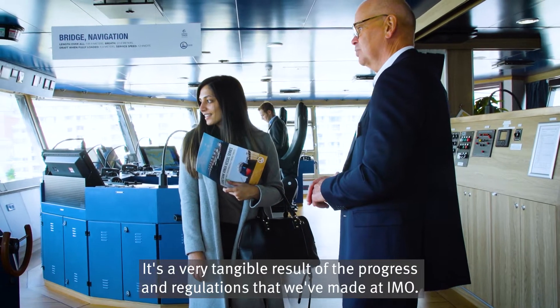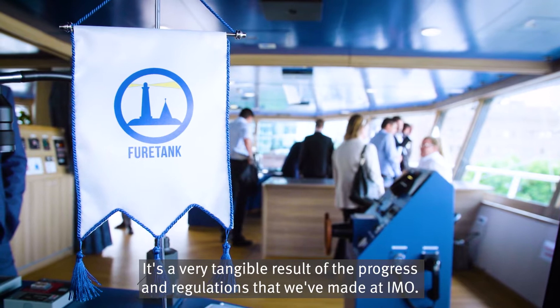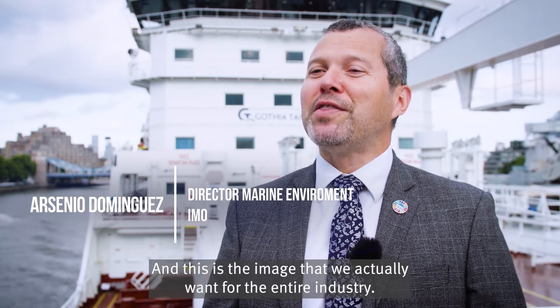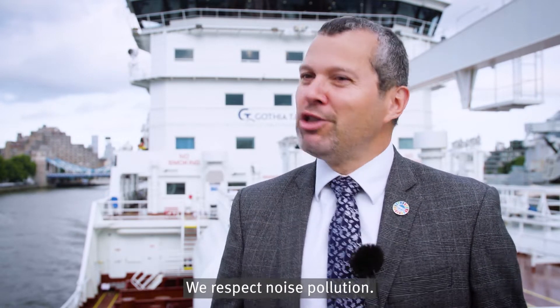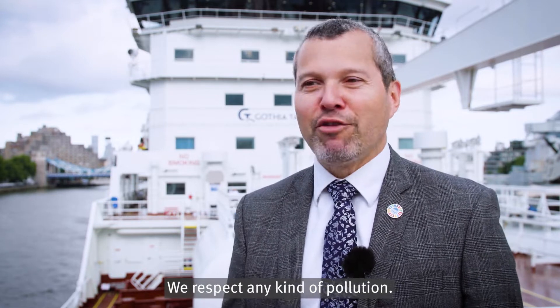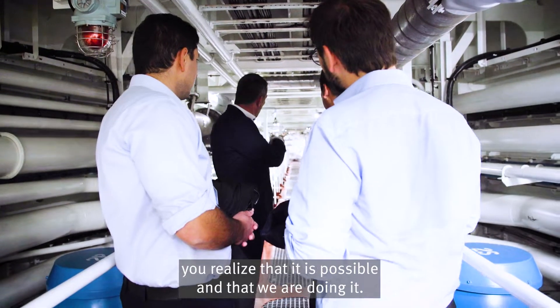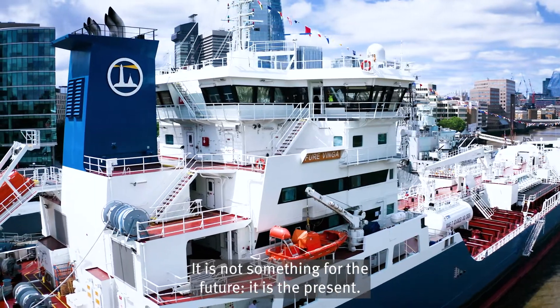It's a very tangible result of the progress and the regulations that have been made at IMO. Very quiet. Very green. Very clean. And this is the image that we actually want to have for the industry. We respect noise pollution. We respect any kind of pollution. And when you actually explore and visit a ship like this you realize that it is possible and that we are doing it. It's not something for the future. It's the present.